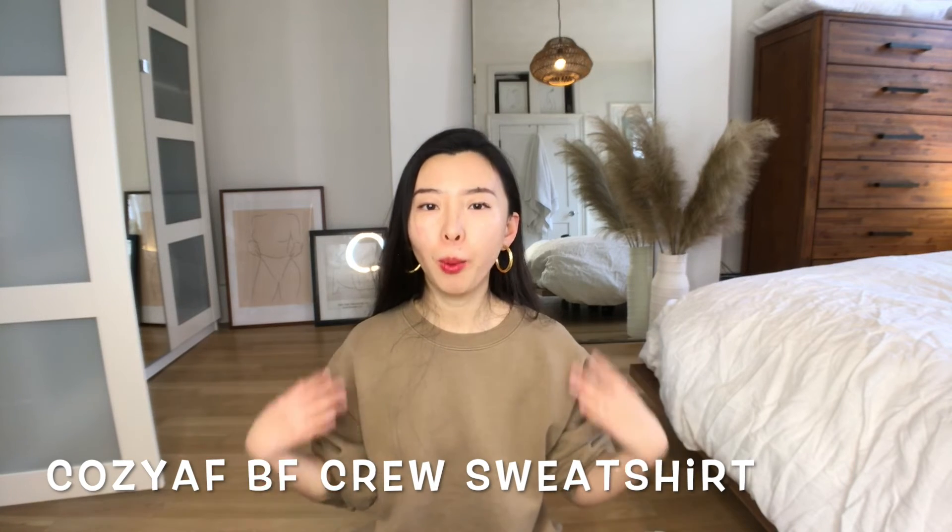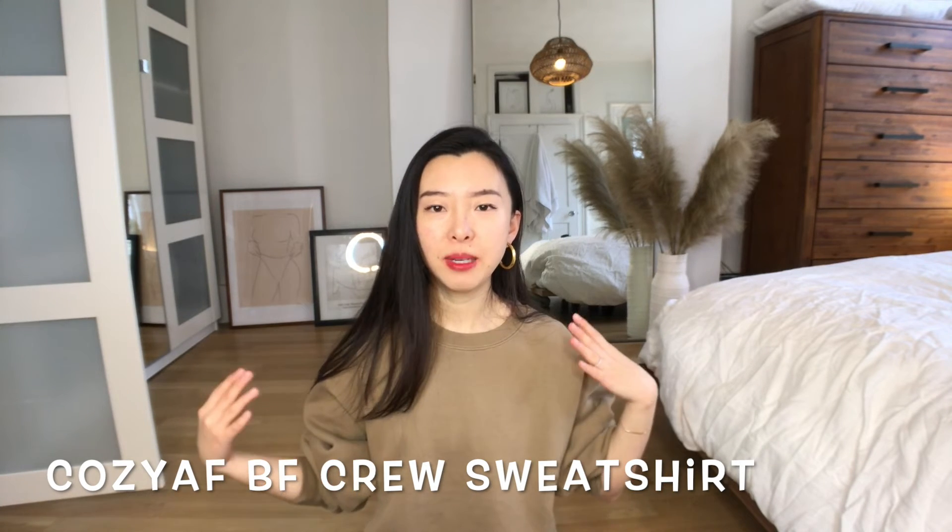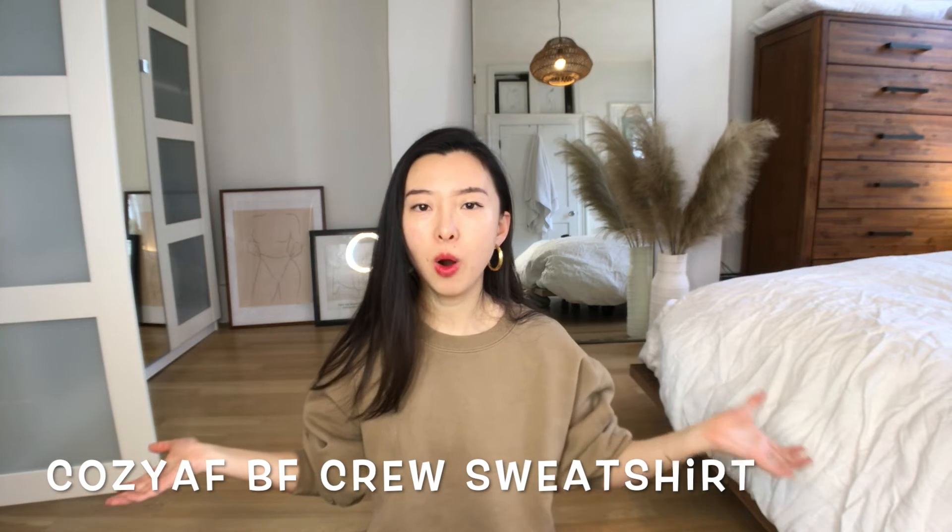The second style I'm going to talk about is the one I'm wearing right now — the Aritzia TNA Boyfriend Crew Neck Sweatshirt. It's an oversized style and I really like how loose it fits on my body — it just feels so comfortable. You can definitely wear it dressed down with a pair of leggings or sweatpants, or if you want to dress it up, wear it with a pair of jeans and tuck it in. It will look awesome.